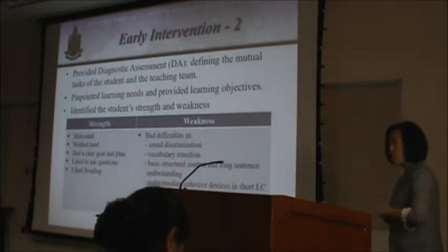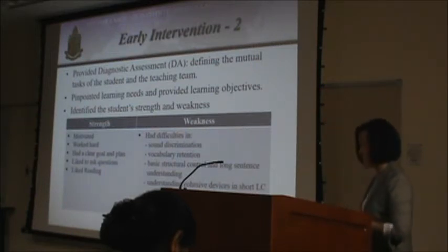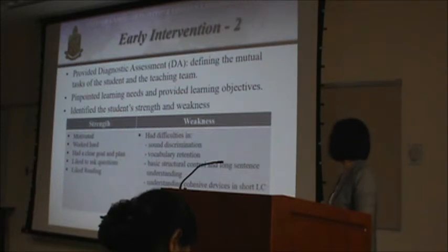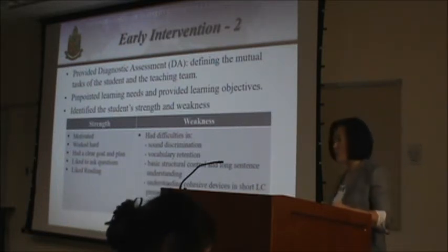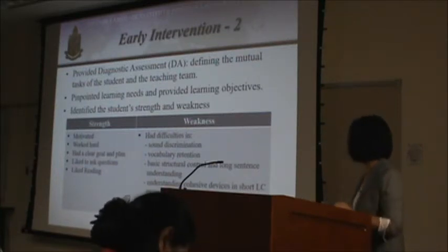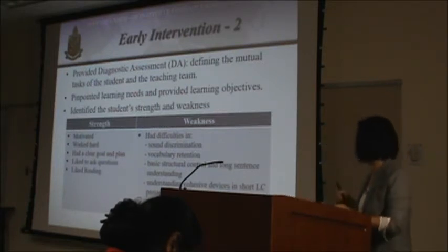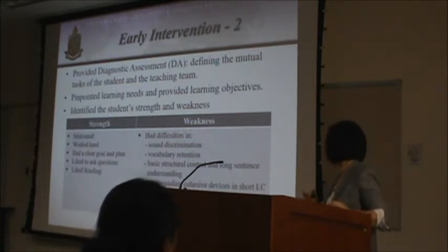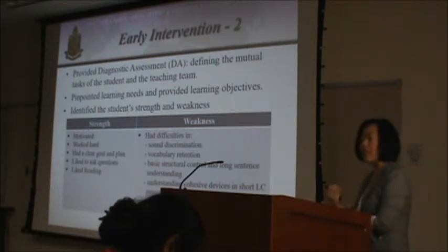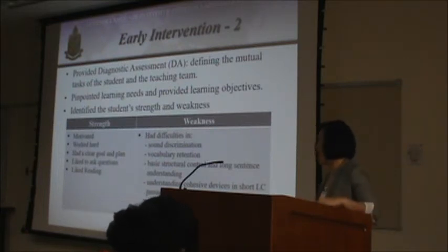In Unit 3, we provided a diagnostic assessment to define mutual tasks for both the student and the teaching team — what each side needed to do. We pinpointed his learning needs and provided clear objectives. We identified his strengths and weaknesses through the diagnostic assessment and other forms of assessment. His strengths included being highly motivated, hardworking, having a clear goal with a plan to achieve it, and being an extrovert who liked to ask questions and wasn't embarrassed by mistakes — a very good quality in language learning.